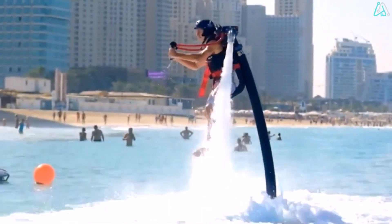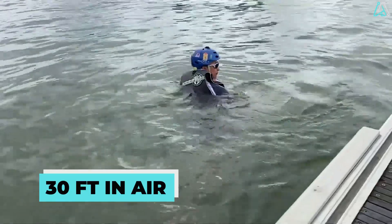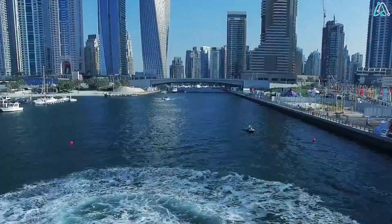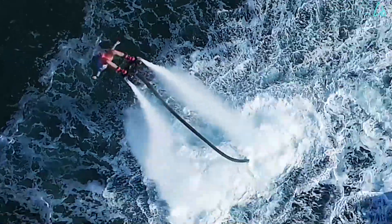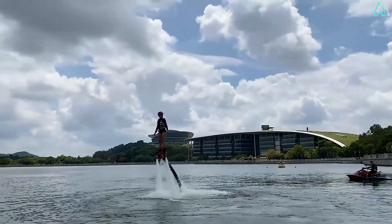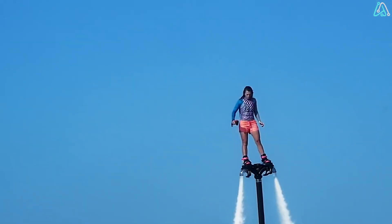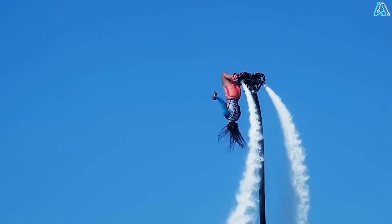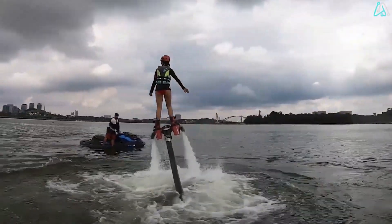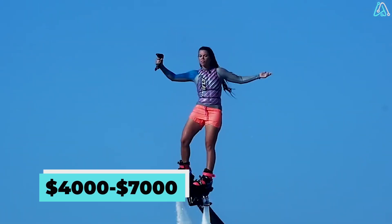With handlebars on the board, riders can maneuver gracefully, reaching heights of up to 30 feet in the air and diving to depths of 15 feet underwater. Flyboarding may be a newcomer to the water sports scene, but it's making waves thanks to the irresistible blend of thrill and ease of learning. Most flyboards fall within the range of $4,000 to $7,000.